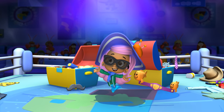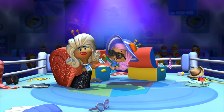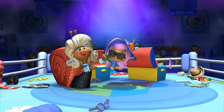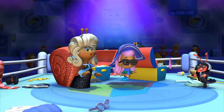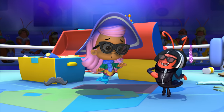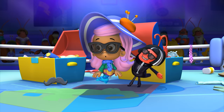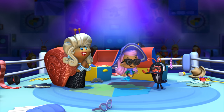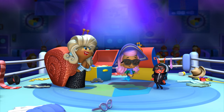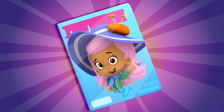Good job, Molly! Fabulous! Tonight's new champion is... Molly! Yeah! That's it! That is it! That's the look I've been searching for! It's new! It's different! It's... Darling, you're it! You're going to be on the cover of Dress Up magazine! A Molly original!